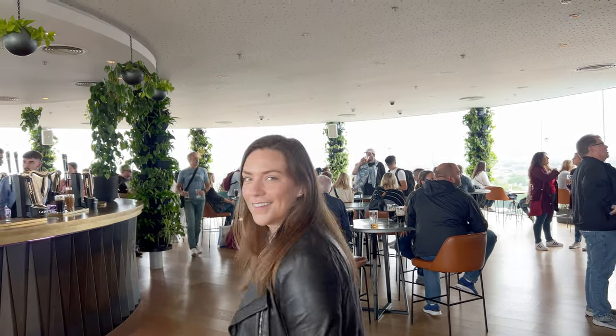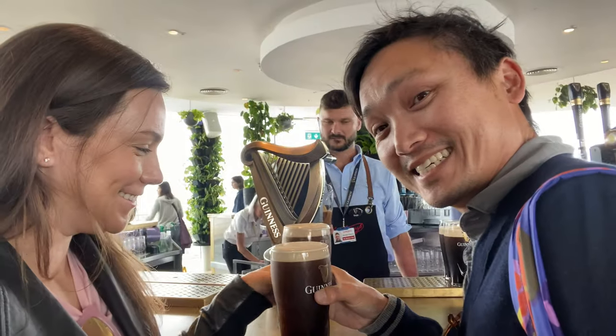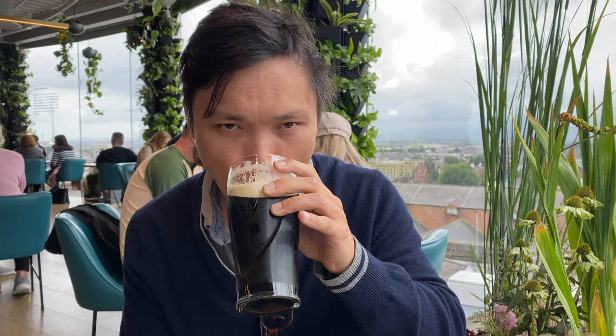The Gravity Bar is really cool. It's got a 360-degree view of Dublin, and you'll get your included Guinness pint. If you don't drink alcohol they also have Guinness 0.0. Then you can chill at the top, sip your Guinness, and look at Dublin.